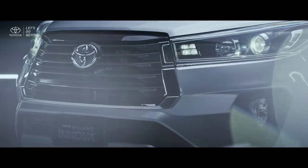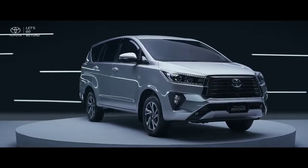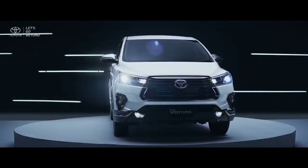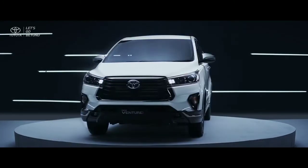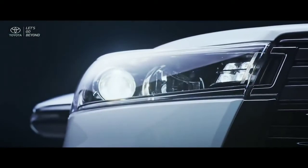The new Kijang Innova Luxury is made to bring a prestige yet confident image on the road, while the new Ventura is crafted to produce tough looks but still create a luxurious feeling of a premium MPV.